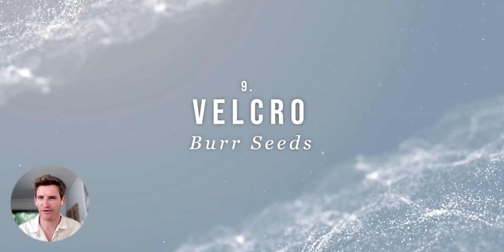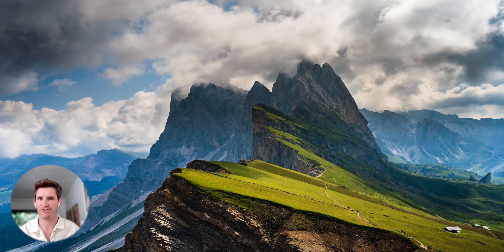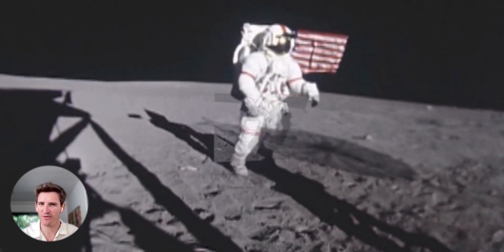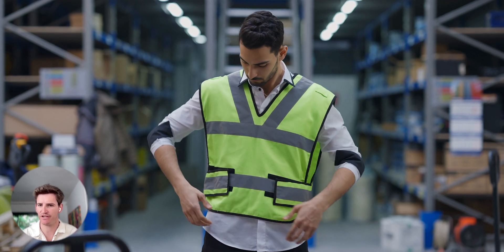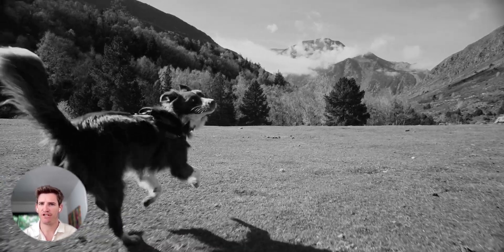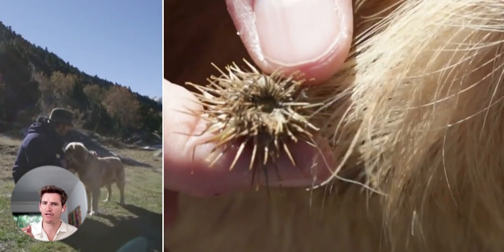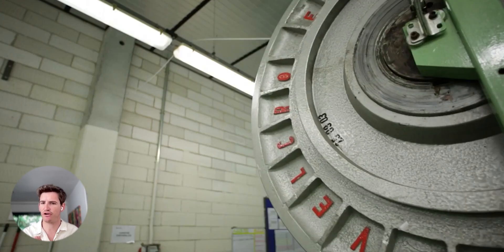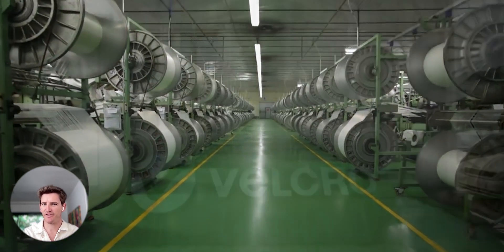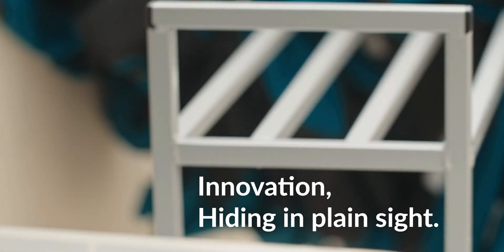Number 9 on our list is Velcro and the burdock seeds. This is a story about a Swiss engineer who turned a hiking annoyance into one of the most widely used fasteners in history. In 1941, a Swiss engineer named George de Mestral was out hunting with his dog when he noticed small burrs from the burdock plant sticking to his dog's hair. On closer inspection, he realized these tiny hooks and loops could be made into clothing fasteners, leading to the discovery of Velcro — a beautiful example of biomimicry and innovation hiding in plain sight.